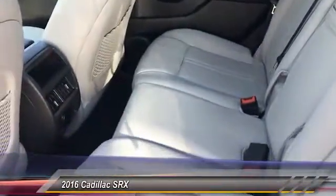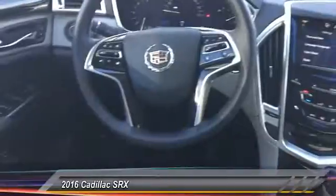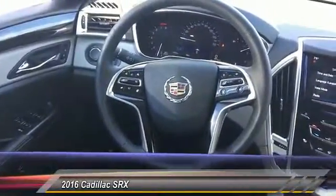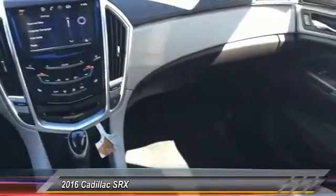Here are some of this vehicle's great options: power passenger seat, remote engine start, traction control, steering wheel audio control, keyless entry, stability control, backup camera, anti-lock braking system, moonroof, leather-wrapped steering wheel.